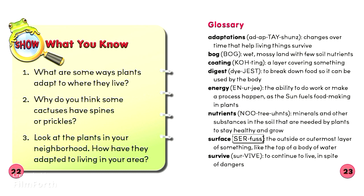Surface: The outside or outermost layer of something, like the top of a body of water. Survive: To continue to live in spite of dangers.